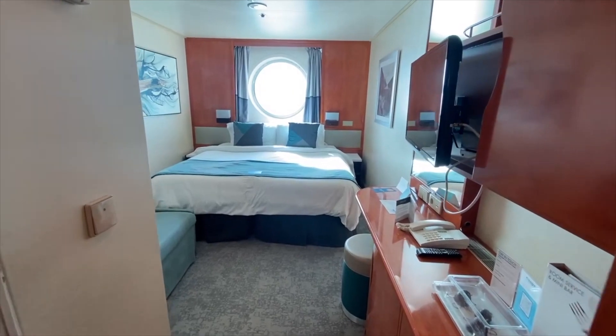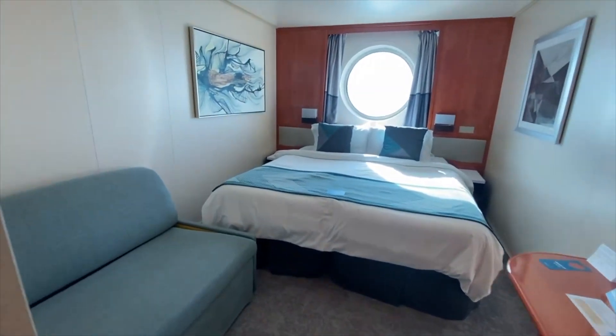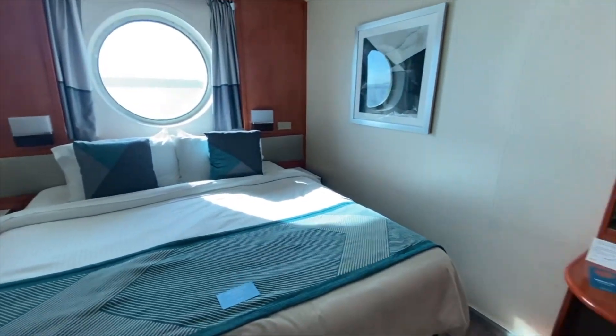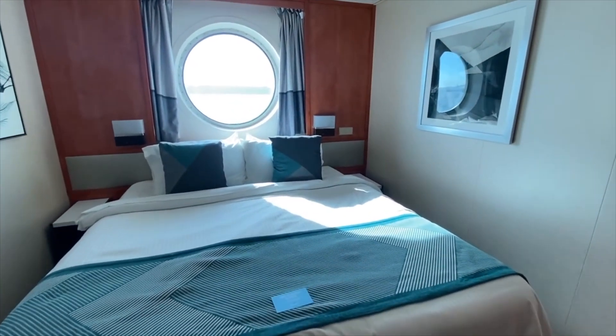Hi everyone, Prof Cruise here with a tour of a porthole ocean view cabin on the Norwegian Sun. This is cabin 4021 located on deck 4 forward, and I'm actually entering the cabin for the first time myself so we can explore around together.